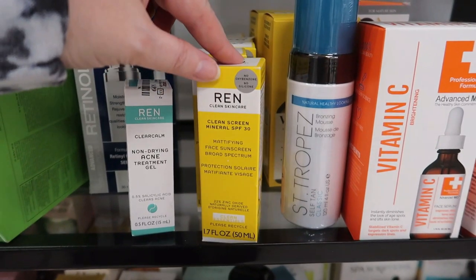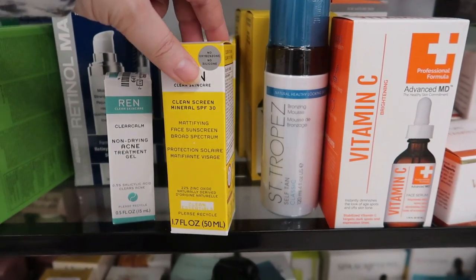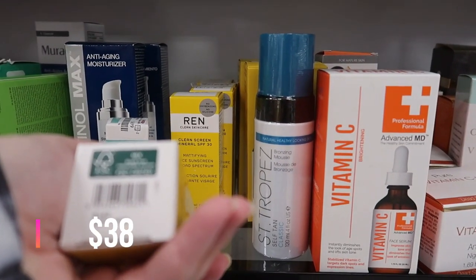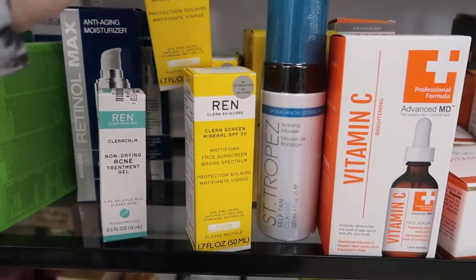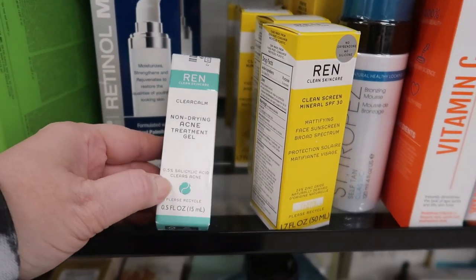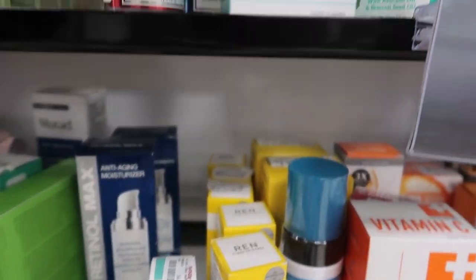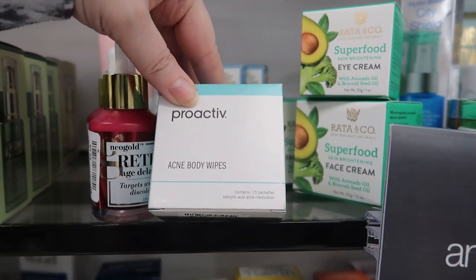Over in skincare I found some Ren Clean Skincare, sold at Sephora. This is the Clean Screen Mineral SPF 30 mattifying sunscreen for $7.99 — expires April 2021 though. We also have the Clear Calm Non-Drying Acne Treatment Gel with 0.5% salicylic acid for $6.99, and the Proactive acne body wipes — 15 packets — for $4.99.